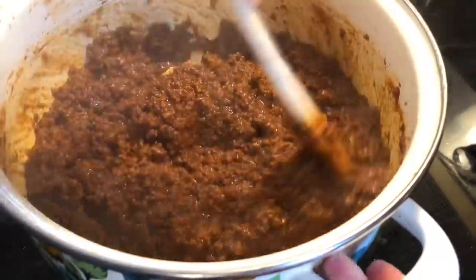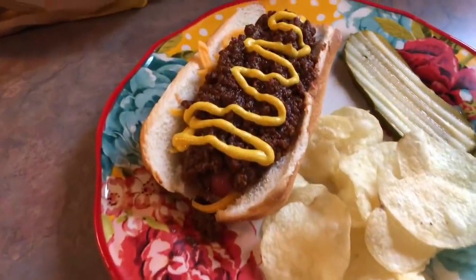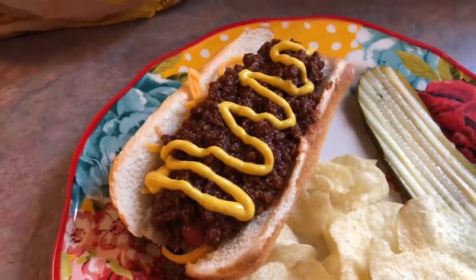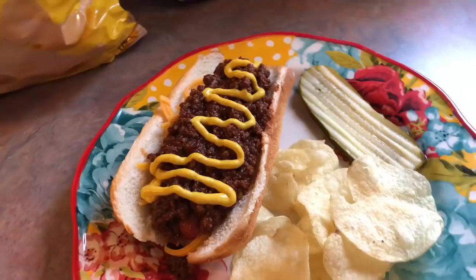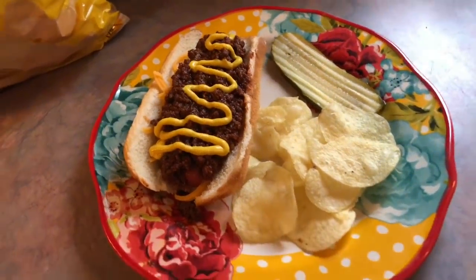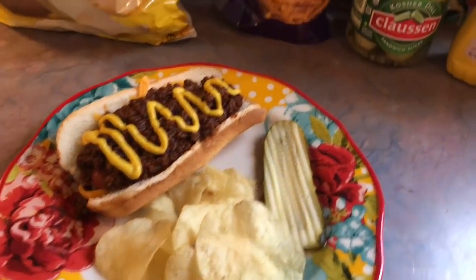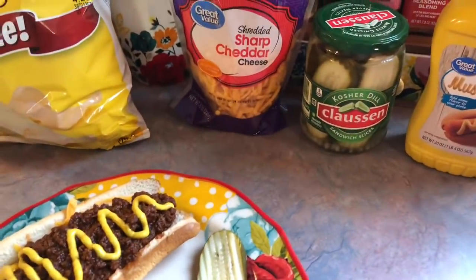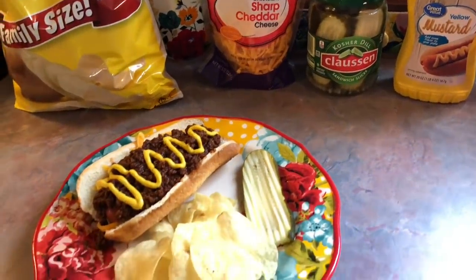Once it came off the heat, I seasoned it with salt and pepper to taste. We served it over some all-beef hot dogs cooked in the air fryer, with cheese underneath the chili, and I love having mustard on top of my chili dogs. This recipe is a keeper — it was really good and it freezes really well. I did freeze the leftovers. On the side I had a Claussen pickle, my favorite kind, and some Lay's plain potato chips.